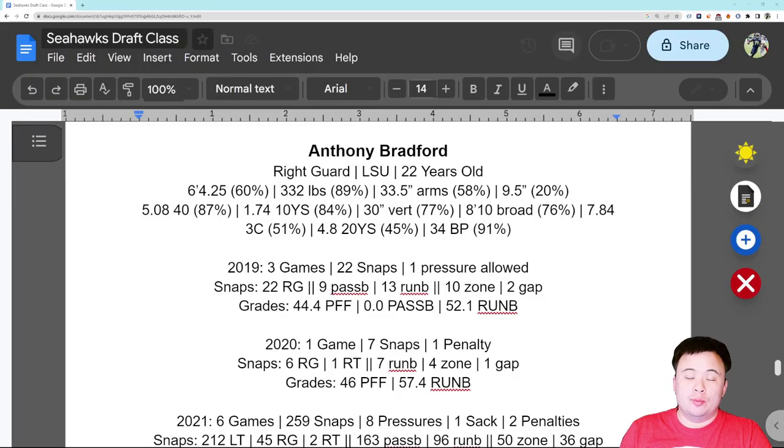Alright everybody, good morning, happy Monday, hope your week is off to a good start. We are moving along to our Day 3 selections. We're going to start things off in the fourth round with Anthony Bradford, a right guard that we picked very early in Day 3, right within the first five or six selections made on that day.